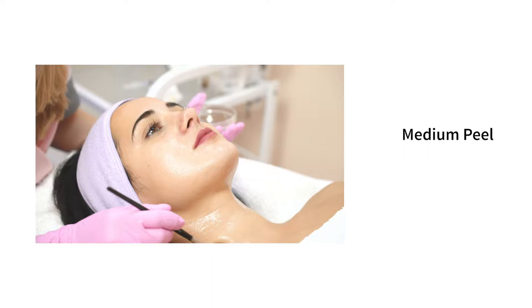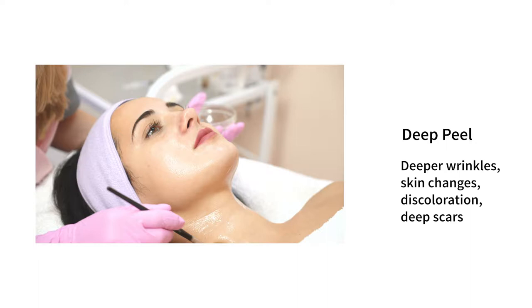A medium peel is better for deeper wrinkles and more aging changes. And the deepest peel, something like a phenol peel for example, is very good for particularly deep wrinkles, skin changes, discoloration, and deeper scars.